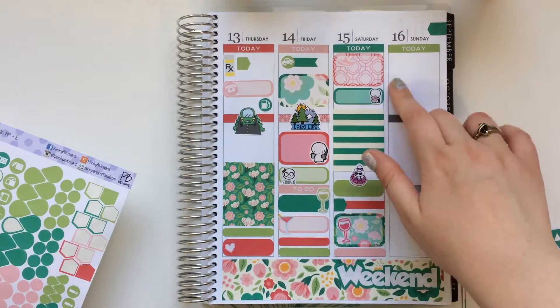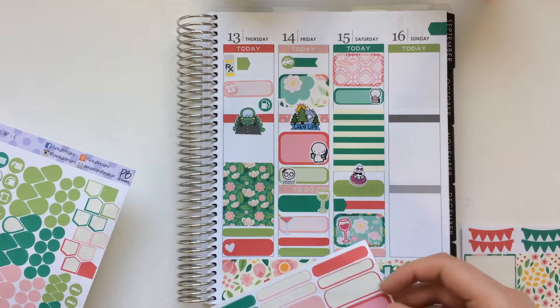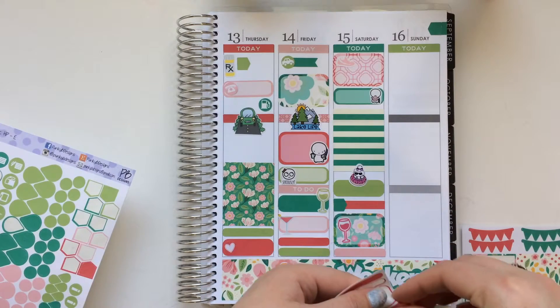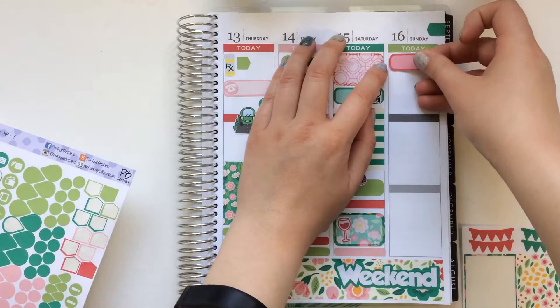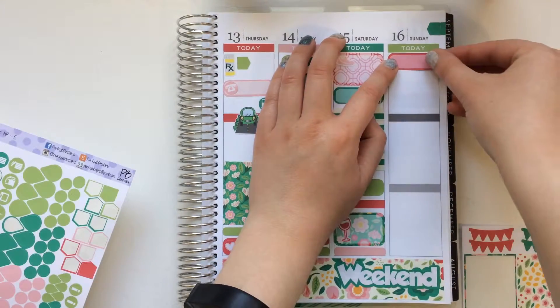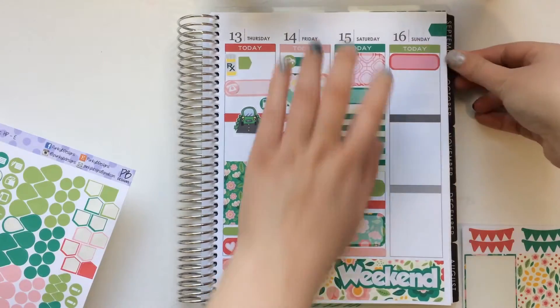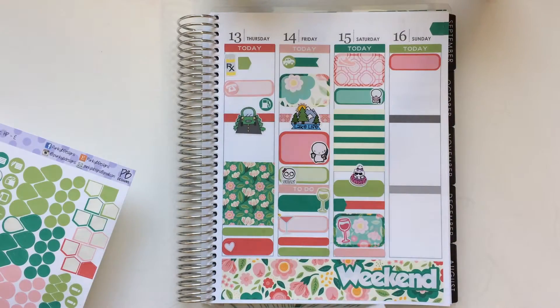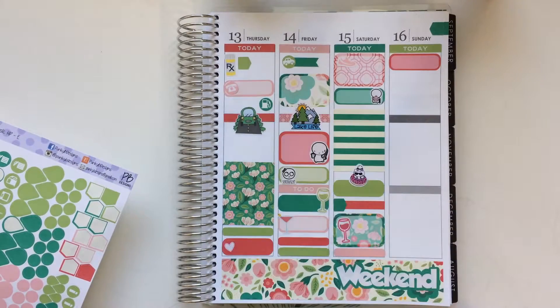And then on Sunday, I ended up getting up early and doing breakfast just at my hostel. And then I went on a gondola tour — well, like a bus tour — and we went on a gondola and all sorts of other stuff. So I'm trying to think what I want to add in first. Let's do a half box and I'll put that I went on my little bus tour.